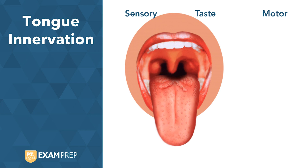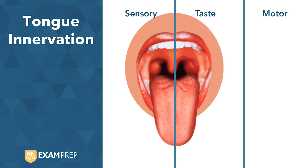Sensory and taste can further be broken down into the anterior two-thirds and posterior one-third of the tongue. When we look at the posterior one-third, both sensory and taste are completely innervated by the glossopharyngeal nerve.